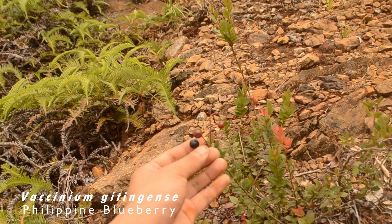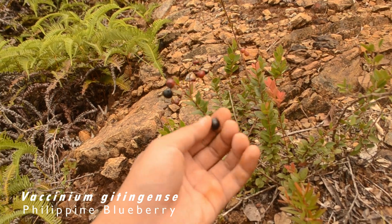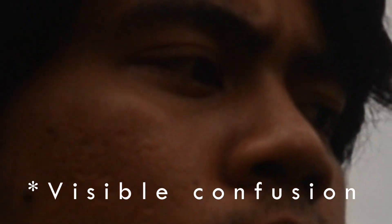Blueberries rely on certain species of fungi to survive. The fungi provide certain nutrients that the soil lacks, and the plants in return provide sugars. Research has even shown that fungi can act as a barrier making plants tolerant of heavy metal toxicity in ultramafic soils.